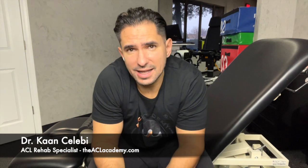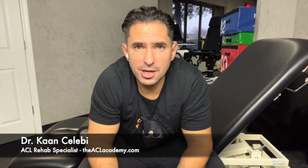Welcome back. This is Dr. Khan of the ACL Academy, and I'm here dropping another video. Today we're going to touch on Cyclops lesion — how it can slow down your process, what it is, and a self-assessment that you could perform to see if this could be a possible issue in your ACL recovery.